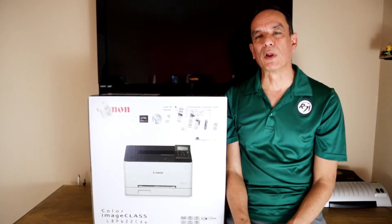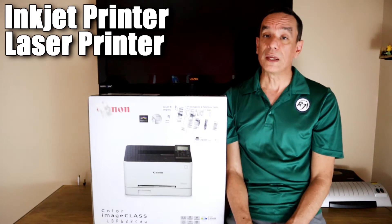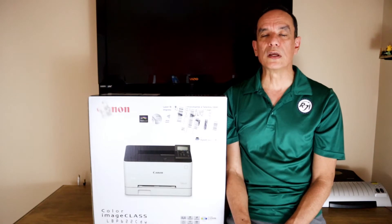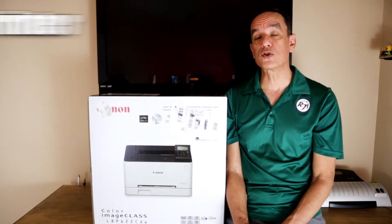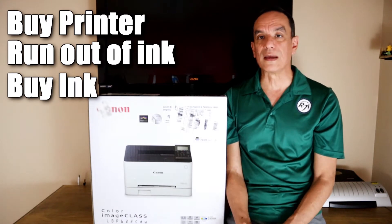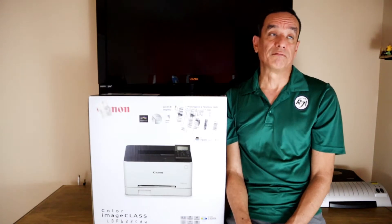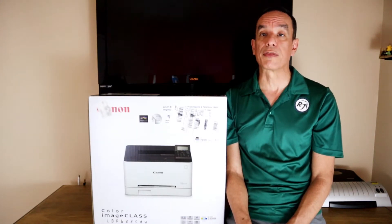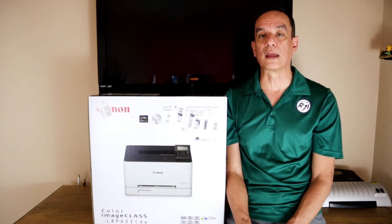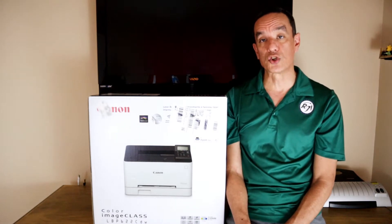The big question a lot of people have is the difference between an inkjet printer and a laser printer. The inkjet printer uses ink, as the name itself says. Many of you have probably used inkjet printers where you purchase them, run out of ink, go to buy replacement cartridges, and they cost so much — a lot of times more than the printer itself. I've heard of people throwing those away because it was easier to buy a new printer and use the cartridges it came with.